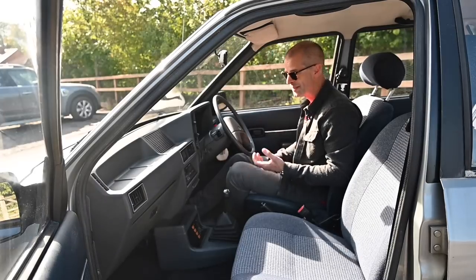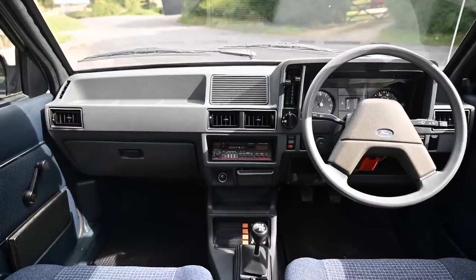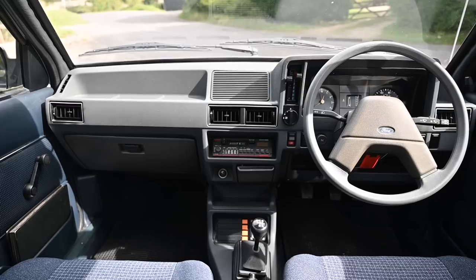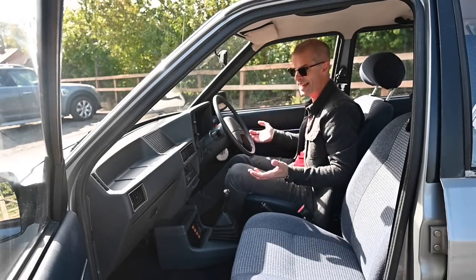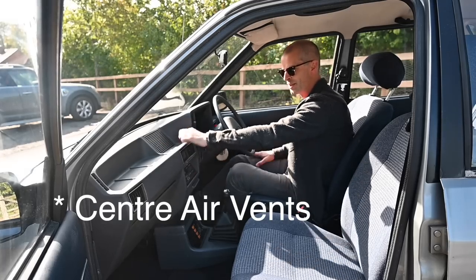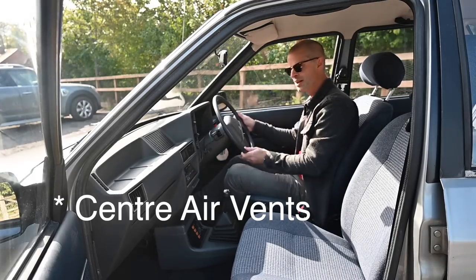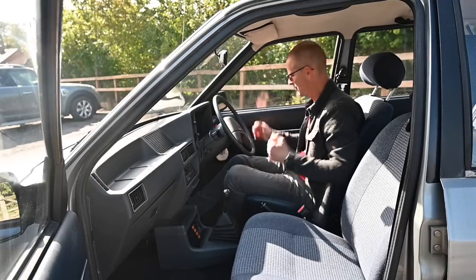Astonishingly, for a company so hell-bent on cost-cutting, there were actually three different dashboard mouldings on this car depending on trim level. There was an absolute base model one which didn't even have a centre speaker or centre air vents. Then there was a mid-range one for Ls, which did come with a centre speaker grille and centre speakers but was unpleasantly hard plastic. And then there was the padded version for the top of the range. For a car company trying to save pennies everywhere, that's a remarkably lavish level of moulding.